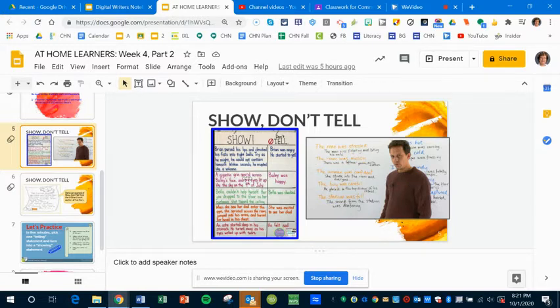This little chart is in your digital writer's notebook. I will print some copies for those of you who are using a paper notebook so that you can put those in there. Please make sure you watch this video.